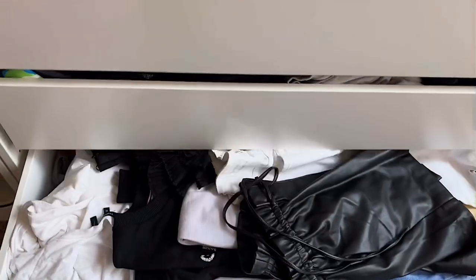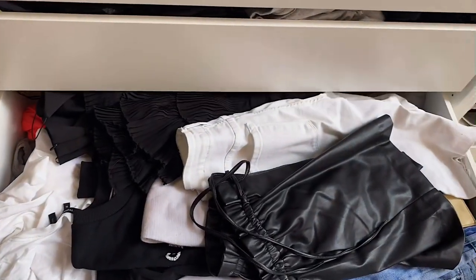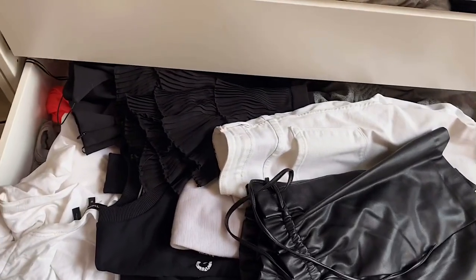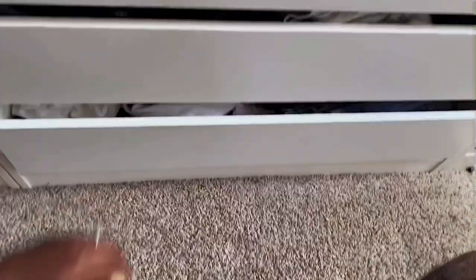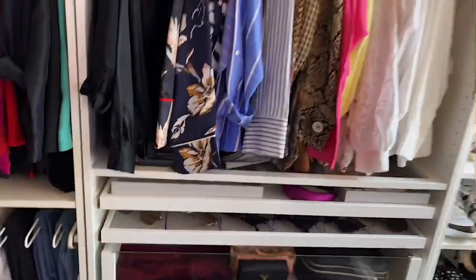Down here I just have shorts, skirts, tank tops, crop tops — those kinds of things. In the winter this will be my sweaters.